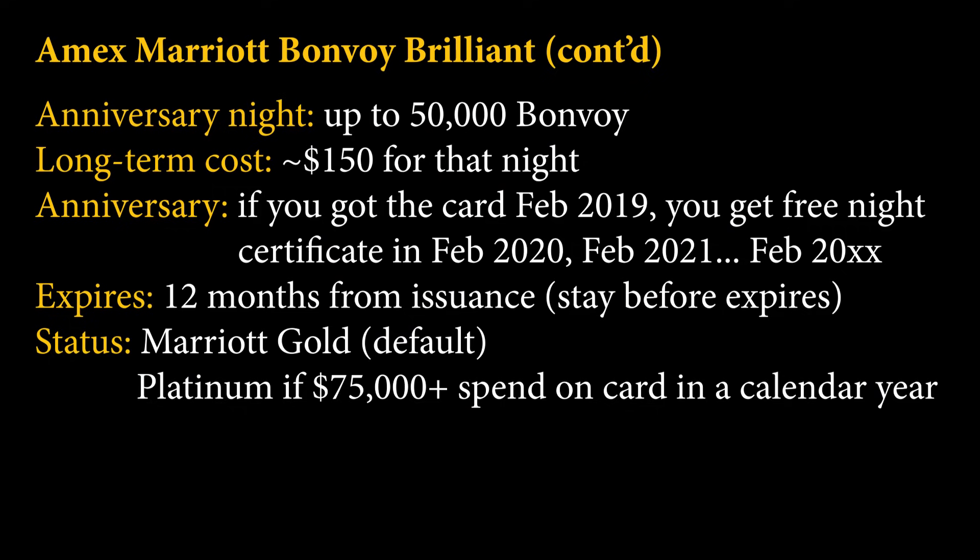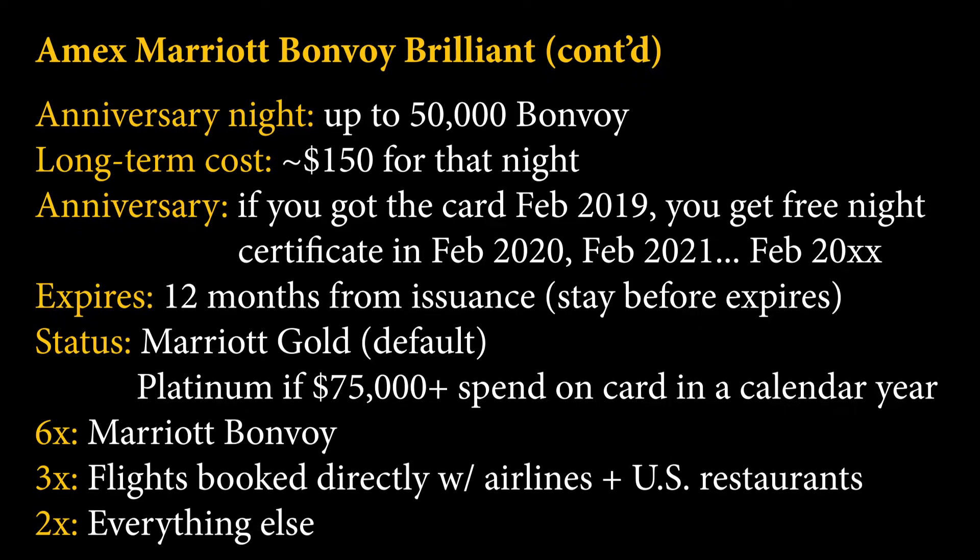With this card you also get Marriott Gold status, and you can get Platinum status after $75,000 of spend within a calendar year on the card. In terms of multipliers, you're going to earn 6x back at Marriott, 3x back on flights booked directly with airlines as well as US restaurants, and 2x points back on everything else.